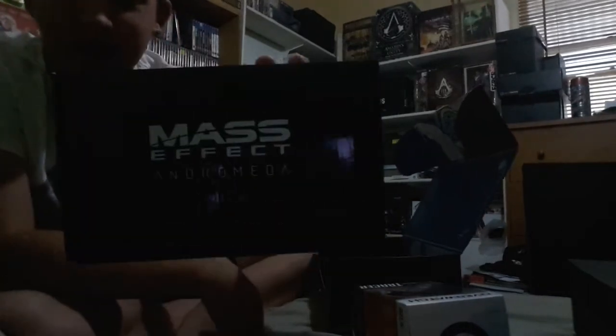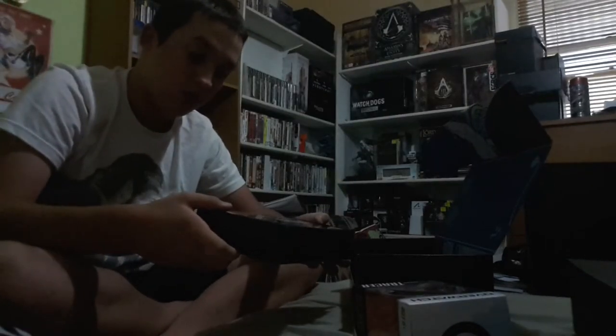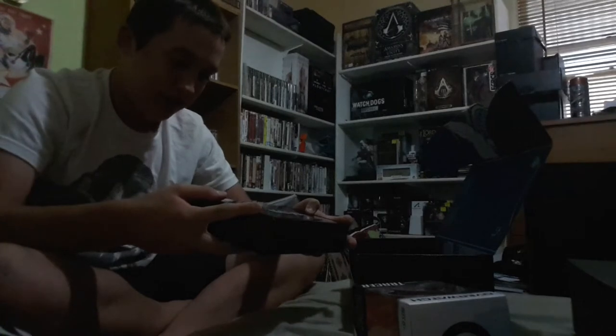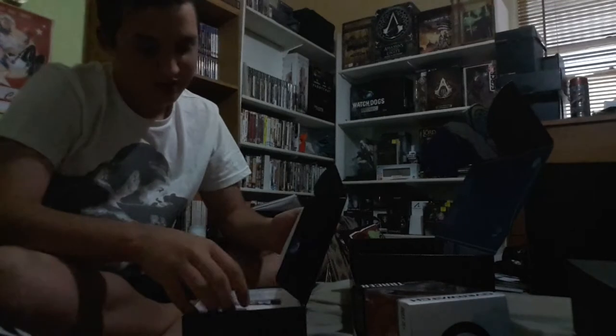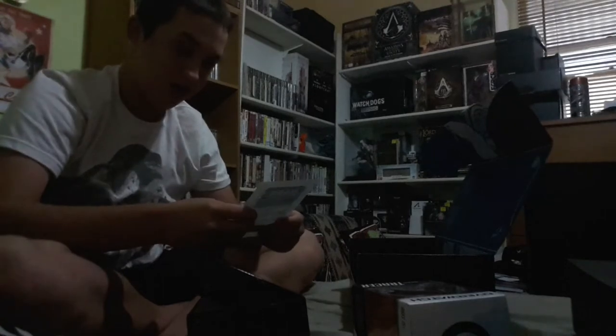Oh my god, it's from Mass Effect — the new one, Andromeda! It's a LED lamp — let's open it and see. Yeah, it's a LED lamp, that is so cool! Better be careful opening it.